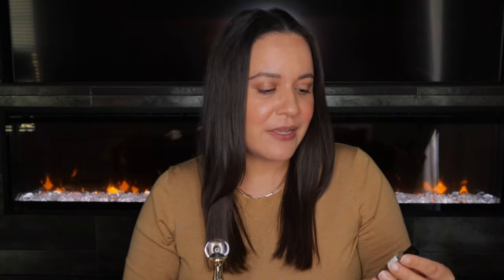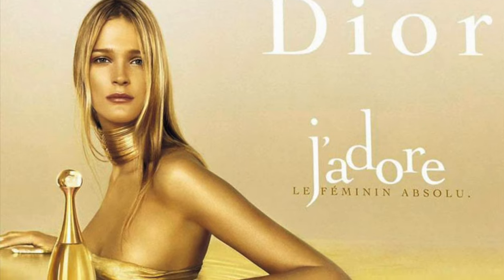First up is J'adore L'Or. There's a 2017 version and this is the new 2023 version. I was going back and forth between this and Dior Riviera, but I figured summer's leaving and this felt like the safer bet. I can test it and pass it on to my mom, who loves the original J'adore and has been wearing it for decades.